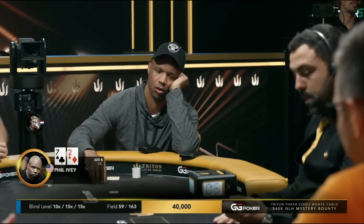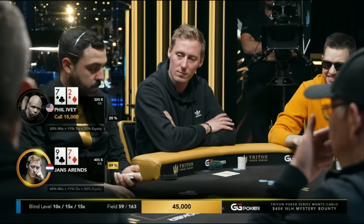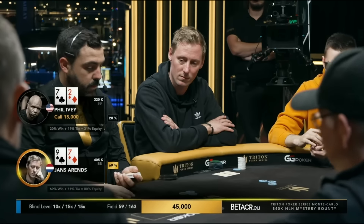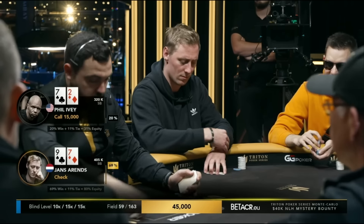Legendary table. Yes, and if y'all out there have some time to grab some popcorn, I feel like this is the right table for it. I'd be happy just sitting back and watching.